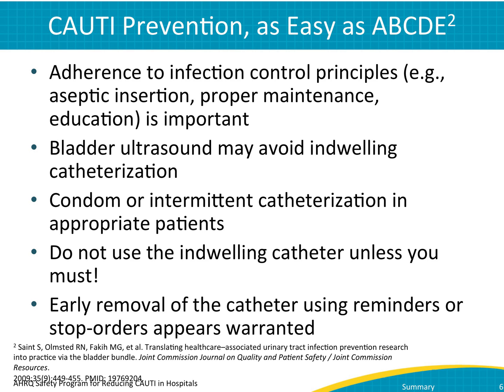When thinking about ways to break the catheter life cycle, consider these A, B, C, D, E prevention strategies. A, for adhering to sound infection prevention principles when using catheters. B, for using equipment like the bladder ultrasound to assess patients' ability to void adequately. C, for thinking about alternatives to an indwelling urinary catheter, like condom or intermittent catheterization. D, meaning don't use an indwelling catheter in the first place if you can avoid it. E, for removing the catheter as early as possible.